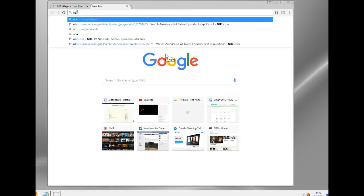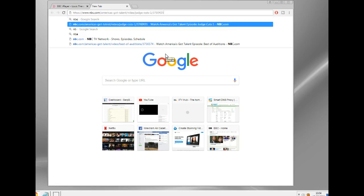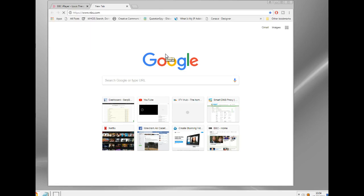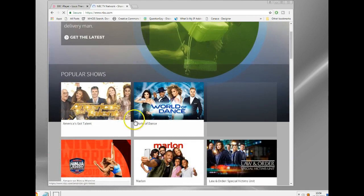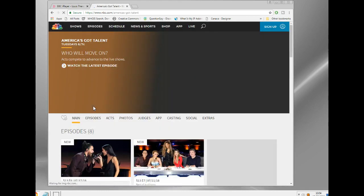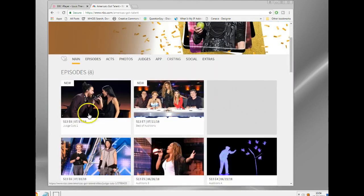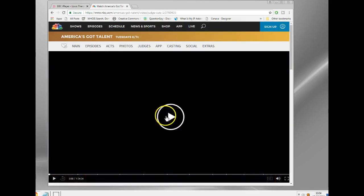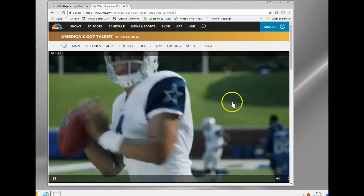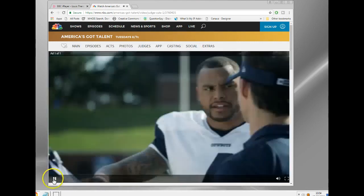Let's try NBC. NBC is obviously an American station — that's only available in the US. But I've got Smart DNS enabled on this computer, so let me just click. At this point you would normally get the message: 'Sorry, this is not available in your home.' Here we go — we can watch NBC.